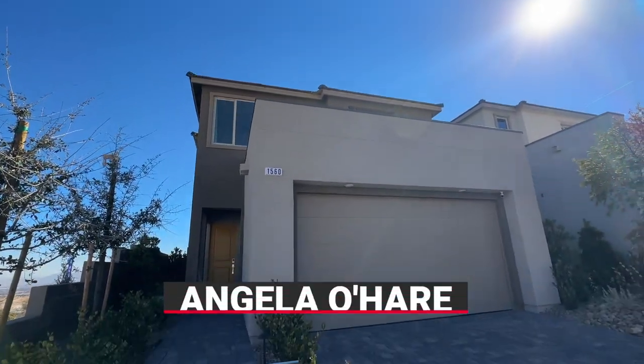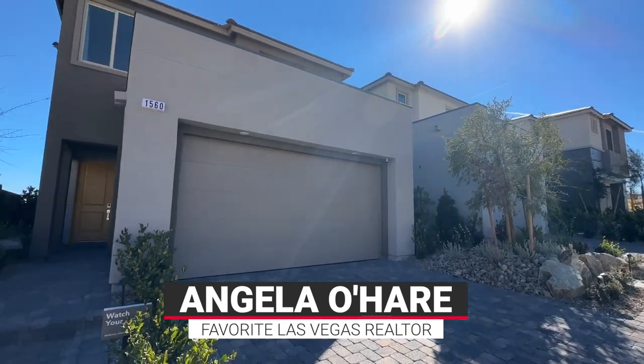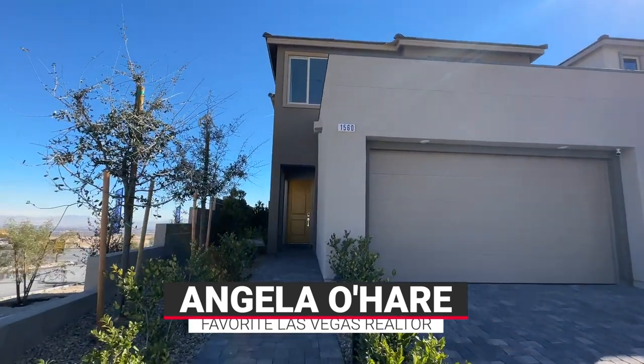Hey, hey everyone! Angela O'Hare here, your favorite Las Vegas Realtor — and I'm the original favorite Las Vegas Realtor.